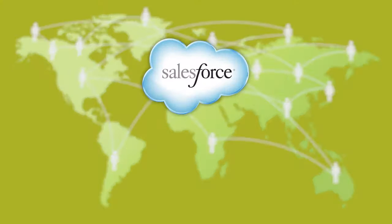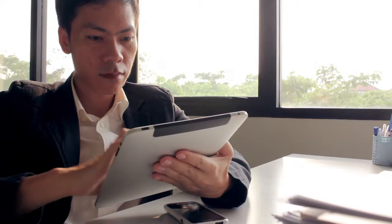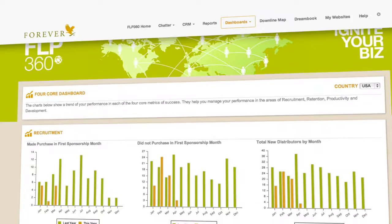giving you rock-solid performance and access to your tools and business-building information wherever and whenever you need it, allowing you to see the big picture and drill down into the details.